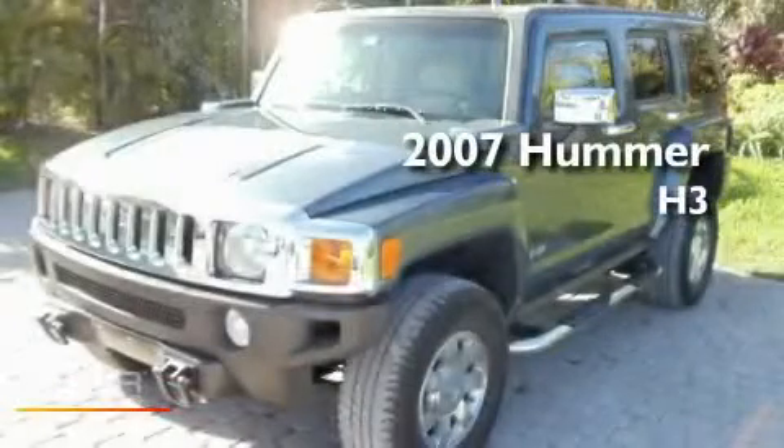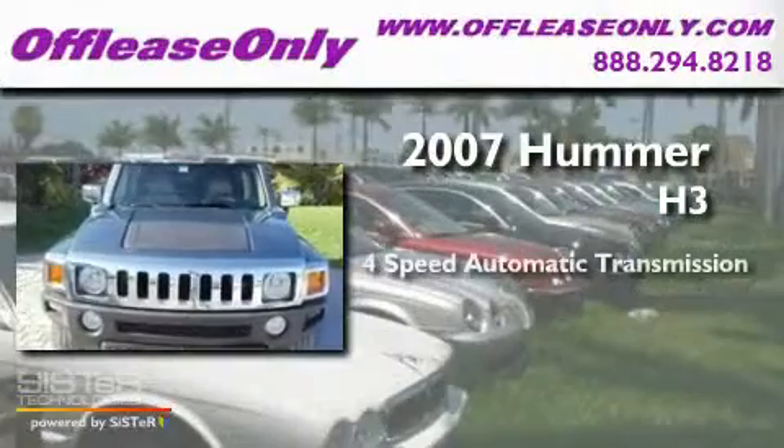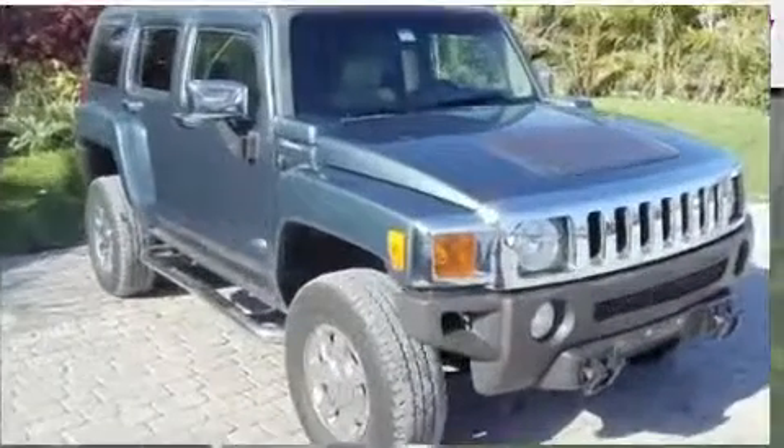This is a 2007 Hummer H3. This SUV has a 4-speed automatic transmission, an inline 5-cylinder engine, and 4-wheel drive.